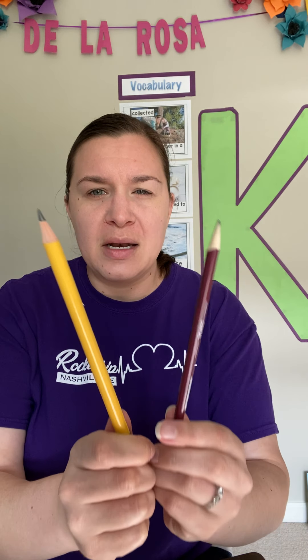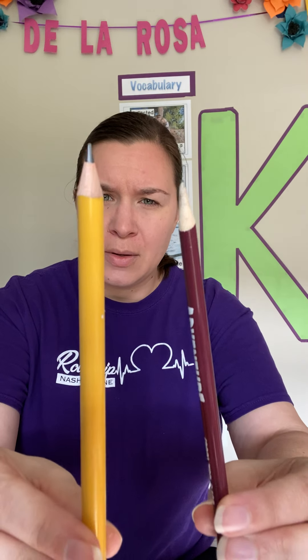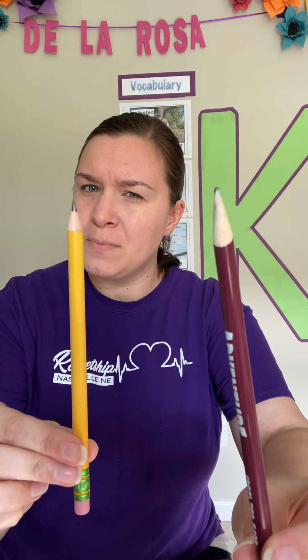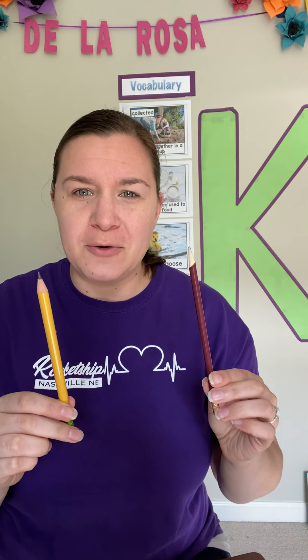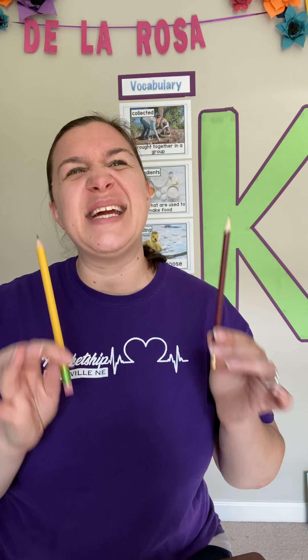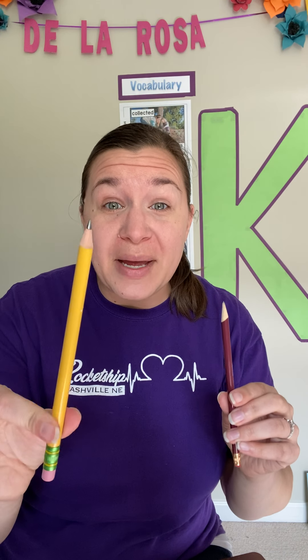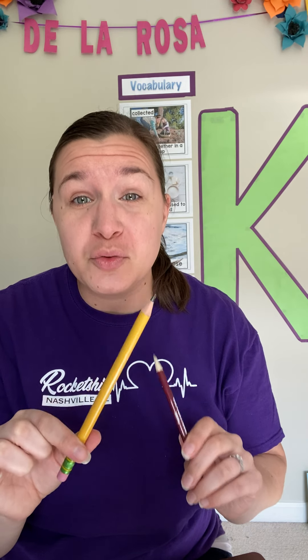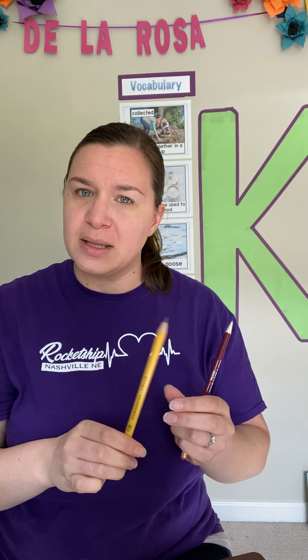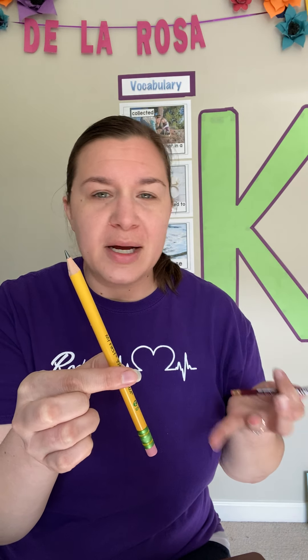Before we get started, I'm going to show you two different pencils. What do you notice is different about these two pencils? This one is bigger. So I'm going to show you how to use a pencil, and if it is a little bit difficult still, you can use a bigger pencil. These pencils are great when we are just learning how to use pencils. So if you're struggling, you can always pick up one of our big fat pencils from a store like Walmart or Target or any store like that.